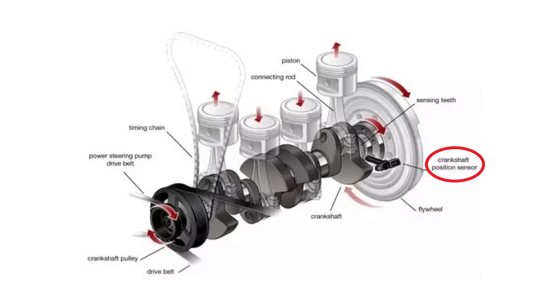The crankshaft position sensor is also often referred to as the CPS for short, or just the crank position sensor. As the name suggests, it is responsible for monitoring the position and rotational speed of the crankshaft. The car's computer — often referred to as the ECU, DME, or PCM — uses this signal to control and manage multiple engine parameters such as fuel injection, ignition timing, and other important engine parameters.